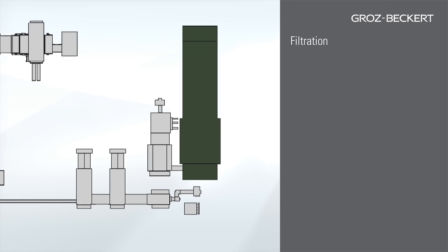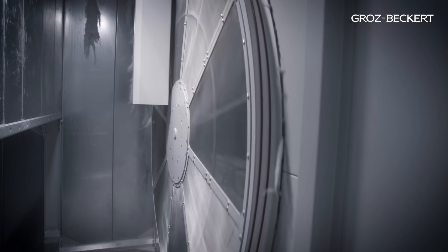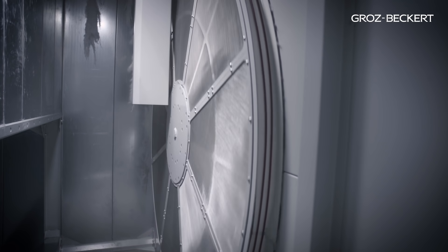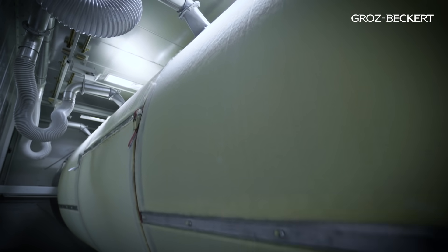The filter system is a part of the process, representing an important component in the processing of natural and inorganic fibers. It is also used for fiber recovery, thereby saving on raw material.